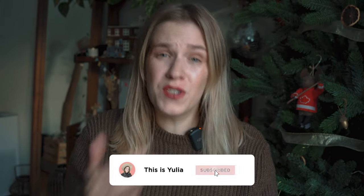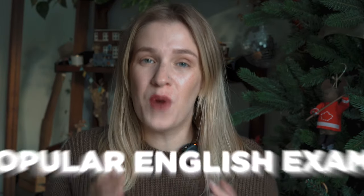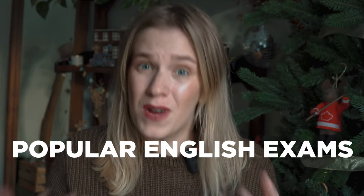If you want to study abroad and English is not your first language, you'll need to take an English exam. But which one should you take? There are so many exams available on the market. In this video, I'll go through the popular English exams, we'll see what the difference is, and by the end of this video, you will decide for yourself which one to take.